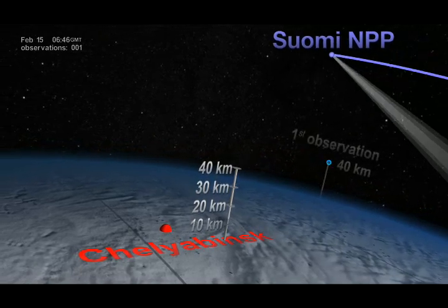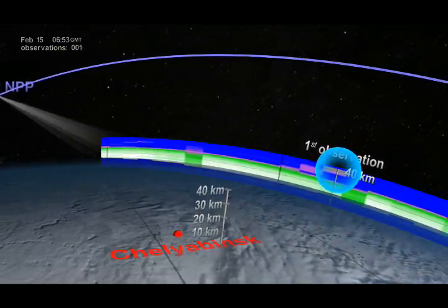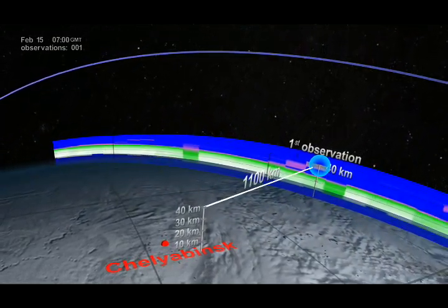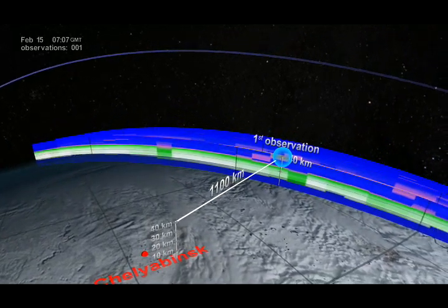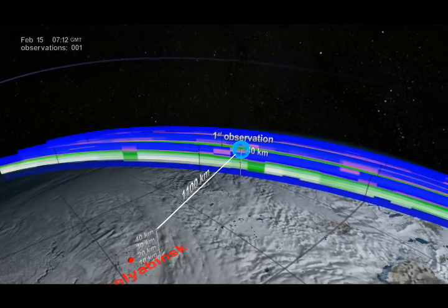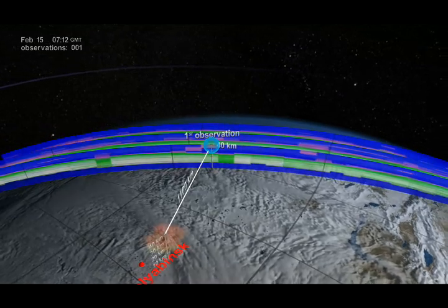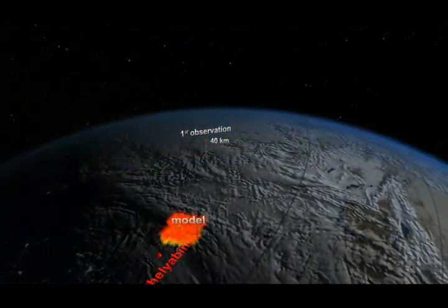The highly sensitive OMS instrument onboard the Suomi NPP satellite made its first observation of the plume. Nearly three and a half hours later, it was an entire 1,100 kilometers east of the explosion and already at 40 kilometers altitude — well into the Earth's stratosphere. This was a surprising observation, since the stratosphere usually acts as a barrier that caps aerosols trying to rise up from the lower atmosphere.